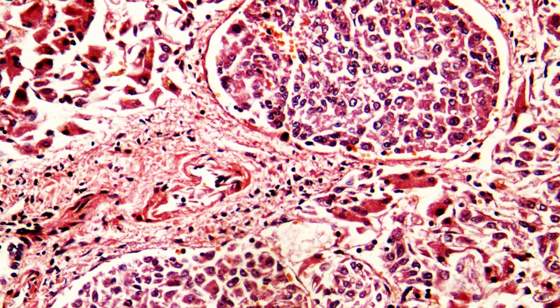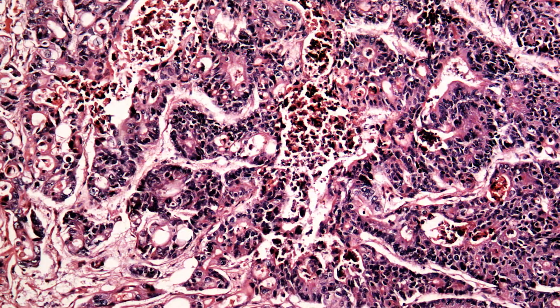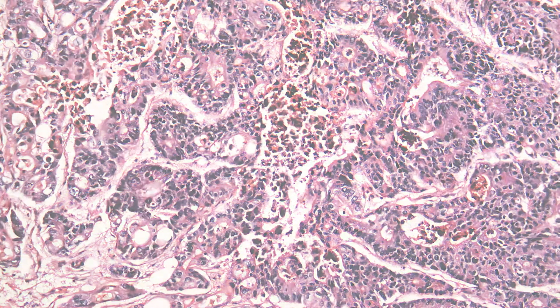The most important point in oncology, and in all therapeutic areas, is to be sure that the drug reaches its region of interest or its target. With imaging mass spectrometry, we can follow the drug and its metabolites — whether active or not — something we cannot really do with autoradiography. By overlaying the molecular image with the histological image, you can be sure the drug reached and colonized the same region as the target.